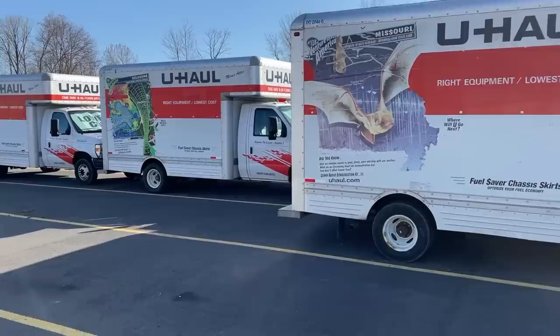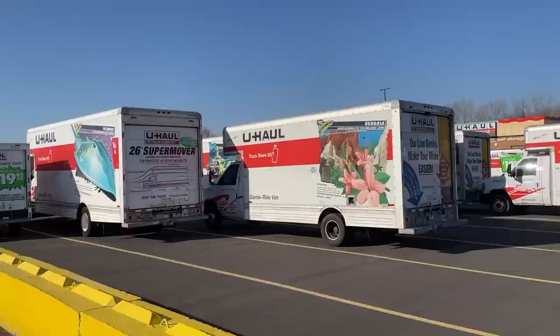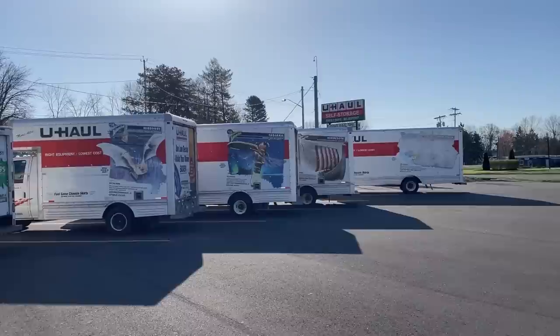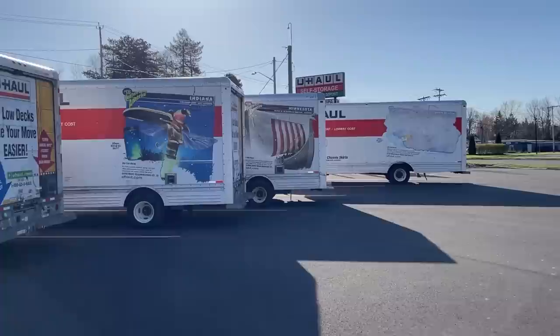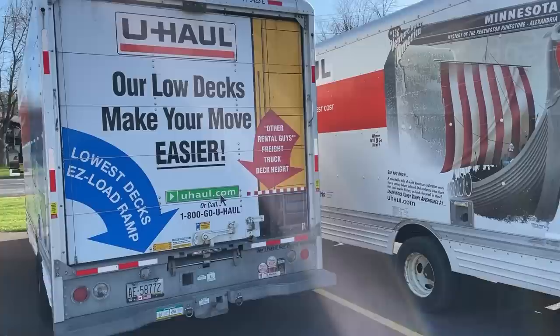Alright, here we go — one of these monsters is mine. I just got to figure out which one it is. They said it had some kind of dragonfly on the back of it. I wish I had the one with the shark on it, but let's see — there we go, got a dragonfly right over there. I'll take a dragonfly. This is it, this is the big boy. I've never driven one of these before, so I'm wondering how this is going to go, but this is the size of the vehicle.